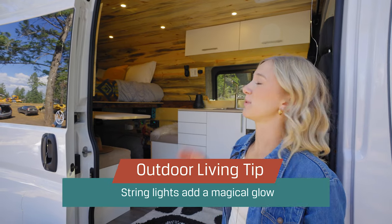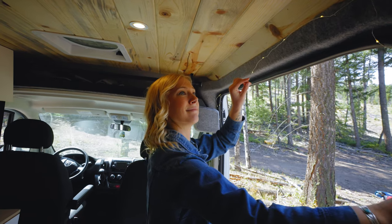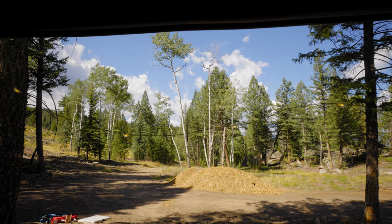Another great thing to bring along are some battery-powered or solar-powered lights. They're great for any lighting at night or if you just want some ambiance.